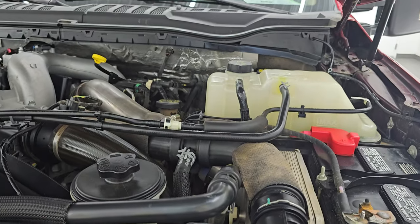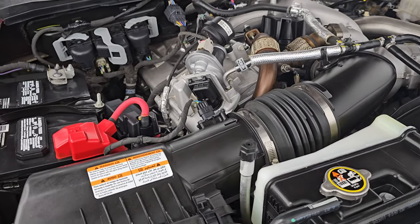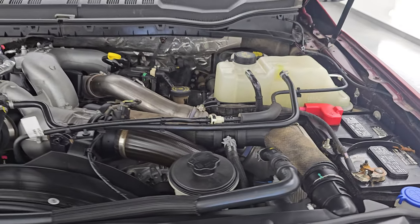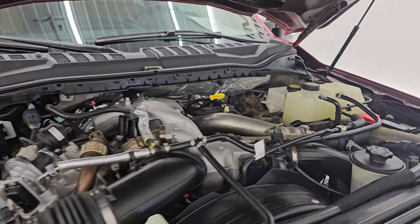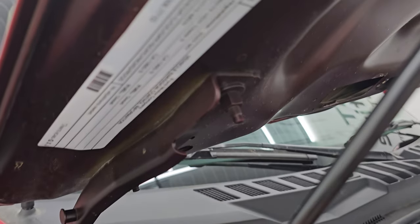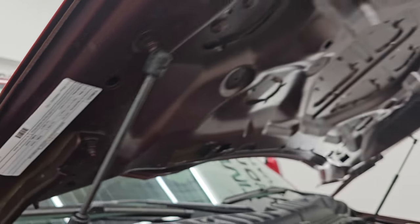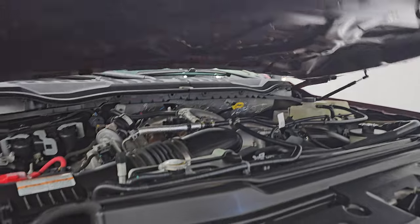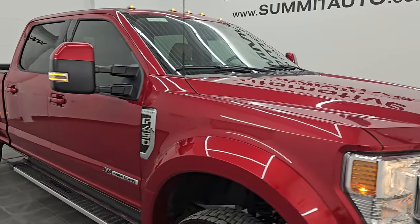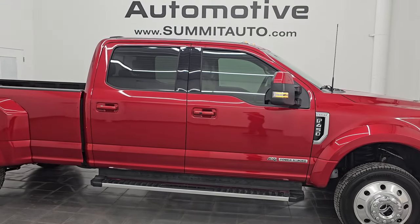Under the hood, we have the 6.7-liter Powerstroke diesel engine. Engine bay is very clean, runs very smooth. Once again, 475 horsepower and 1,050 foot-pounds of torque. This truck has been fully safety inspected with a fresh oil and filter change, all the fluids have been checked and topped off, and this truck is 100% ready to go. There's the emissions sticker. I would highly recommend this truck from a quality and condition standpoint — whoever's going to get this one is going to be very happy with it.